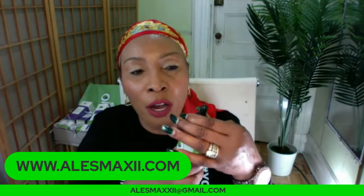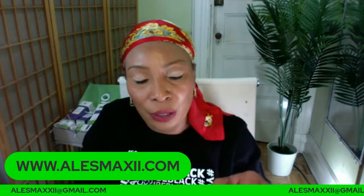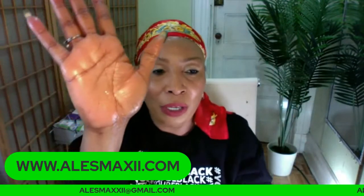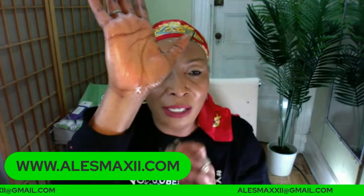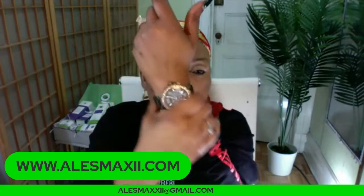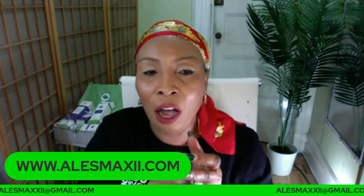Here we have the grapeseed oil — also another carrier oil, a perfect oil to mix with other oils. Look how our grapeseed oil runs — it's not thick. None of these oils are thick. All these oils are light oils that you can use on the face with confidence.